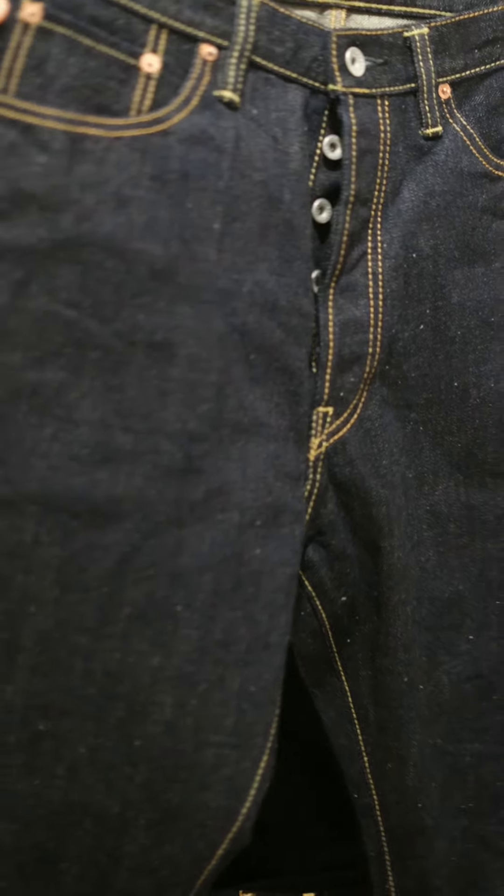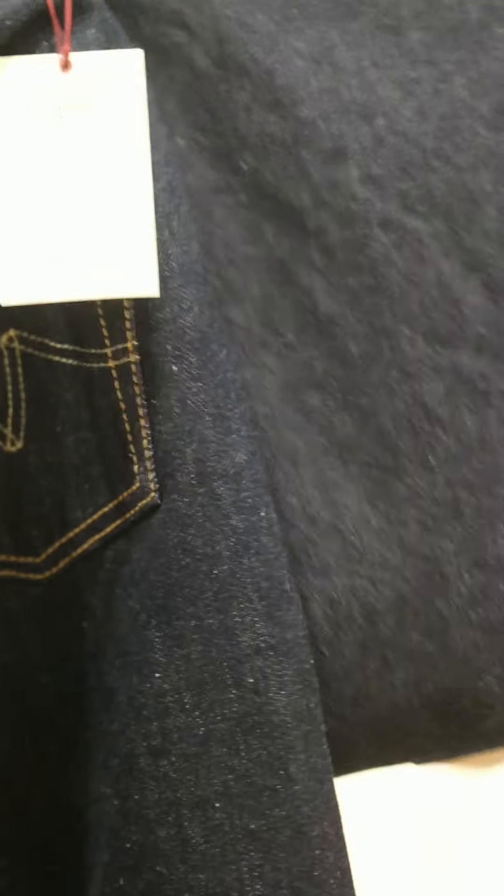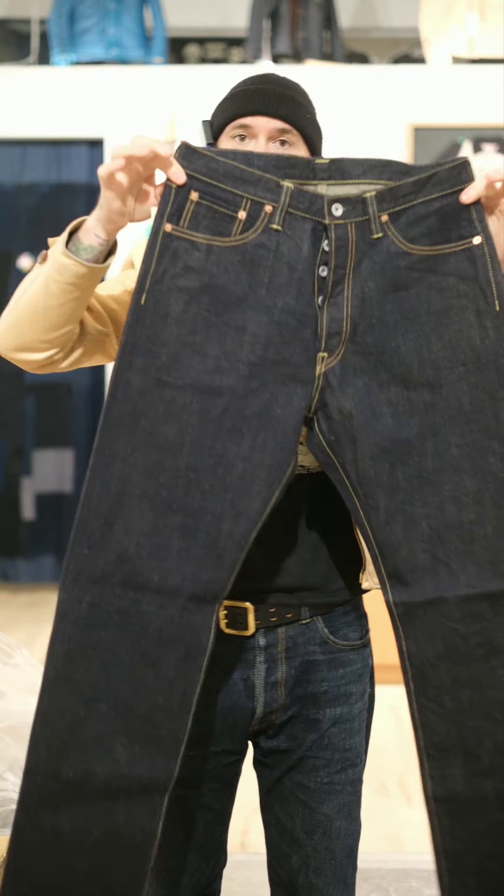We also got them in the natural indigo. The color isn't crazy different — this is a natural indigo versus a synthetic indigo — but these are dip dyed 30 times to give them the color. It's going to take a lot longer to fade, but it's going to be an awesome jean.